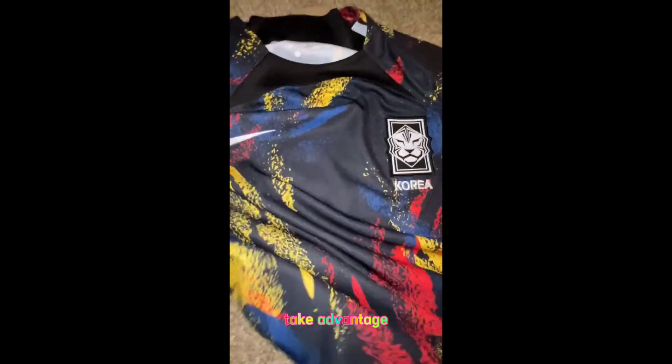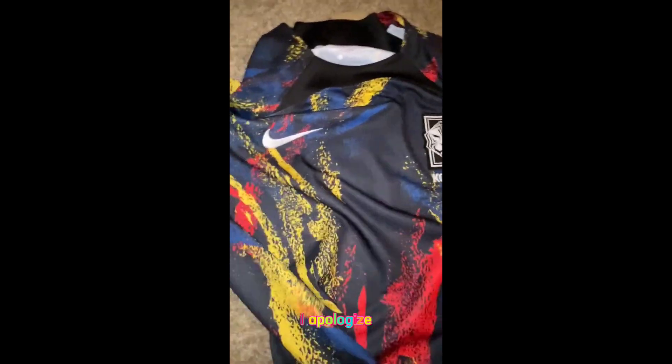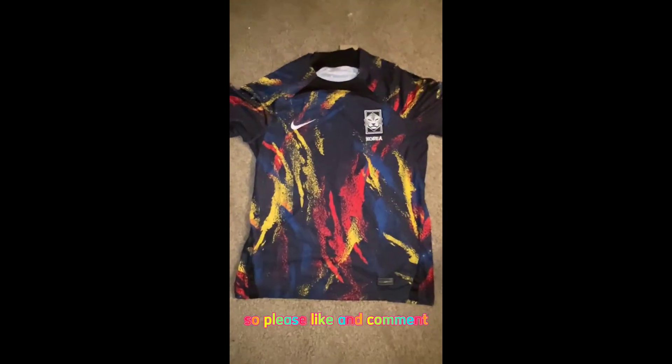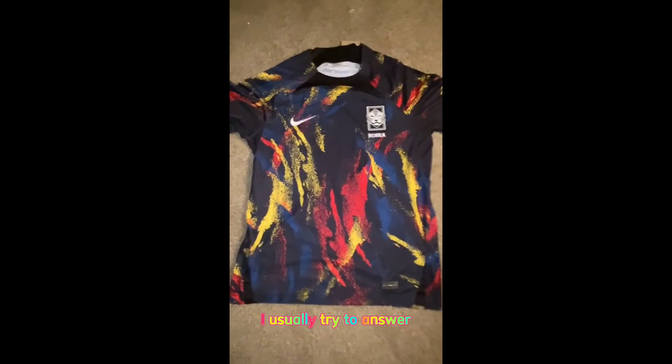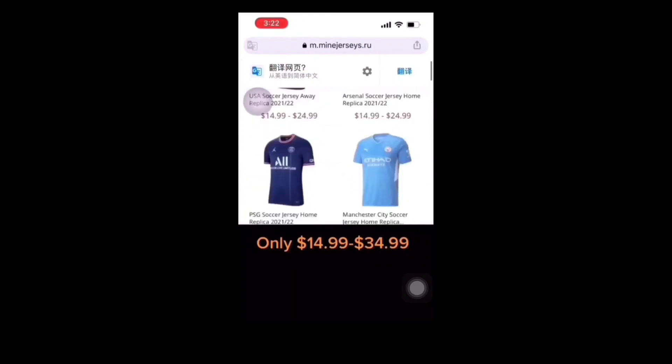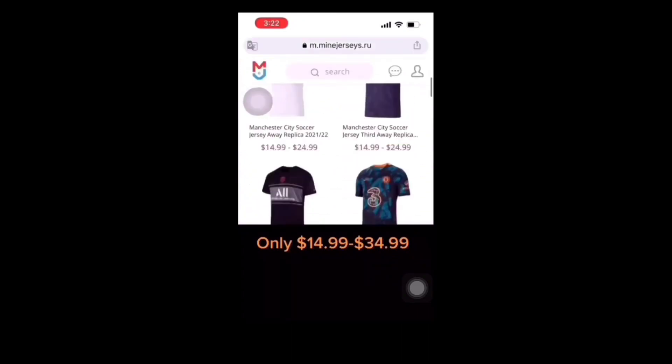So again, this is the South Korea second jersey, or away jersey — whatever you want to call it. Please take advantage of the deal. It just looks amazing. Please like and comment any questions; I usually try to answer. Thank you again to mindjerseys.ru — I'll see you next time.